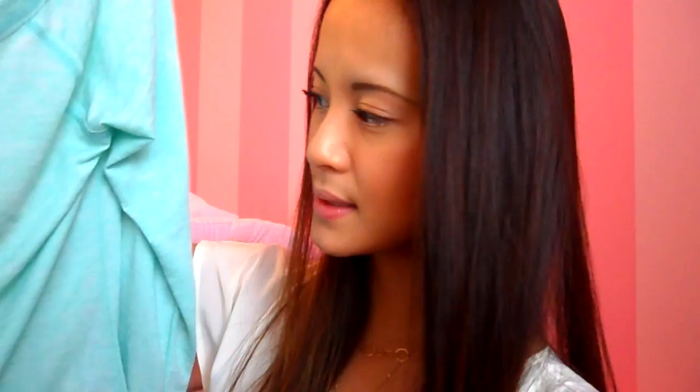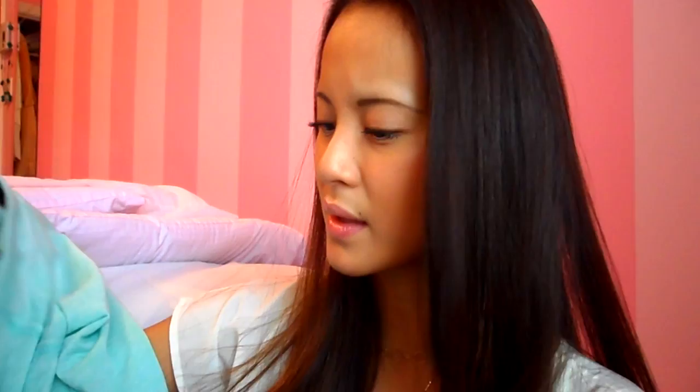Next is this really casual sweatshirt in that burnout material that I love, in minty green. It was $22 on their website. I love this material — it's so soft and easy to wear; you can wear it with leggings to lounge around. I think they have the same style in different pastel colors like lavender or coral on their website, so go check those out.